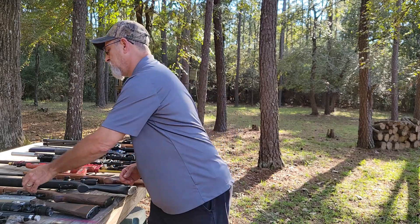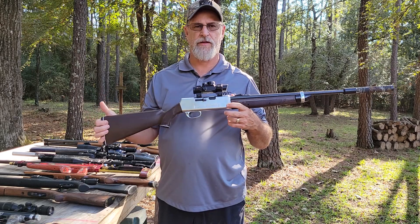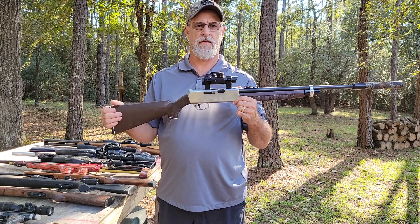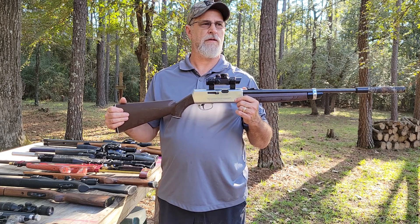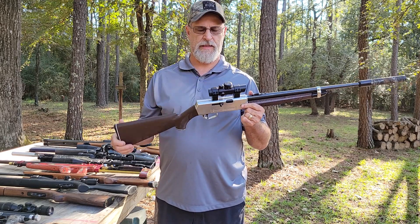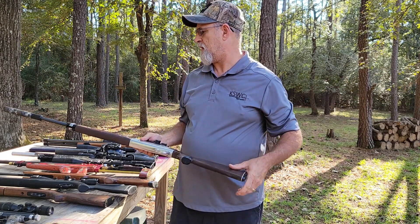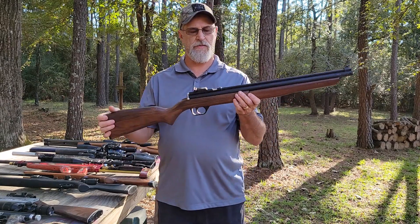This one has a story behind it — it's a Crosman 2200 Magnum in .22 caliber. I bought it for my father-in-law probably 35 years ago or more. He was living in Louisiana and needed something to shoot the moles in the yard as they'd pop up out of the ground, and he shot a bunch of them with it. After he passed away I got it back, and I put a CenterPoint red dot on it too.